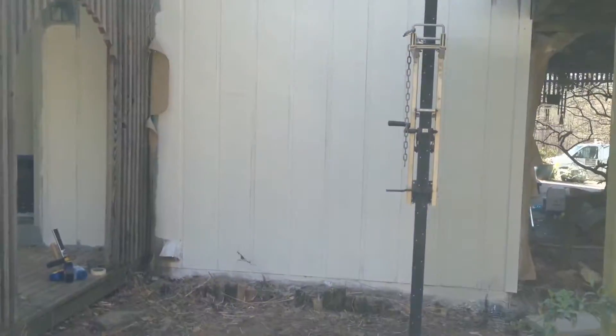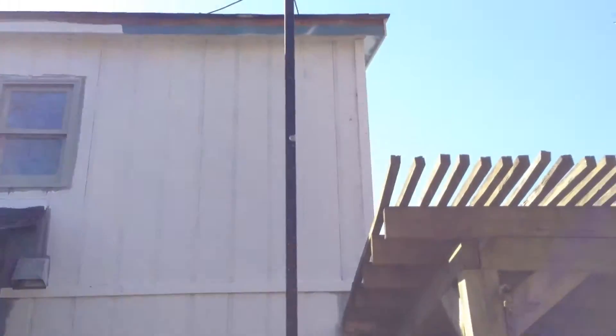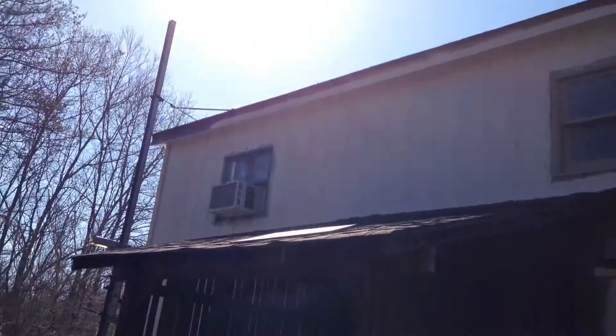This is Matt Forresterie, Forresterie Custom Exteriors, doing some exterior painting of wood cedar siding in Pinnacle, North Carolina.